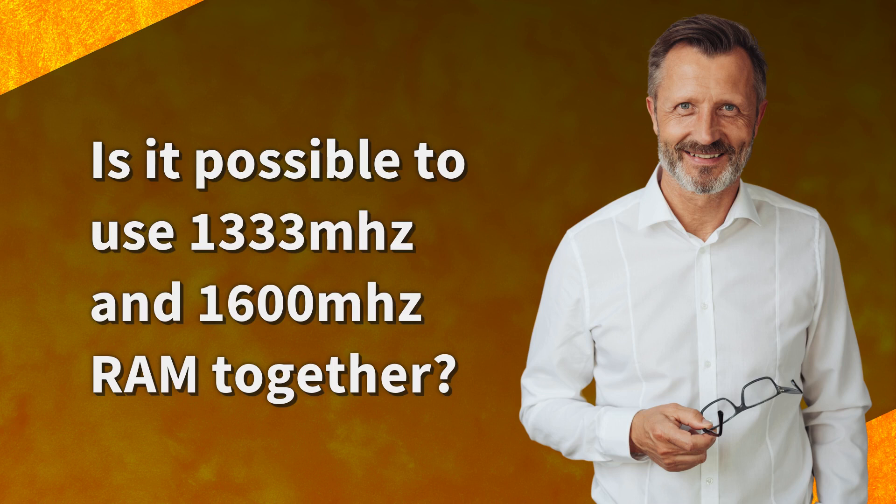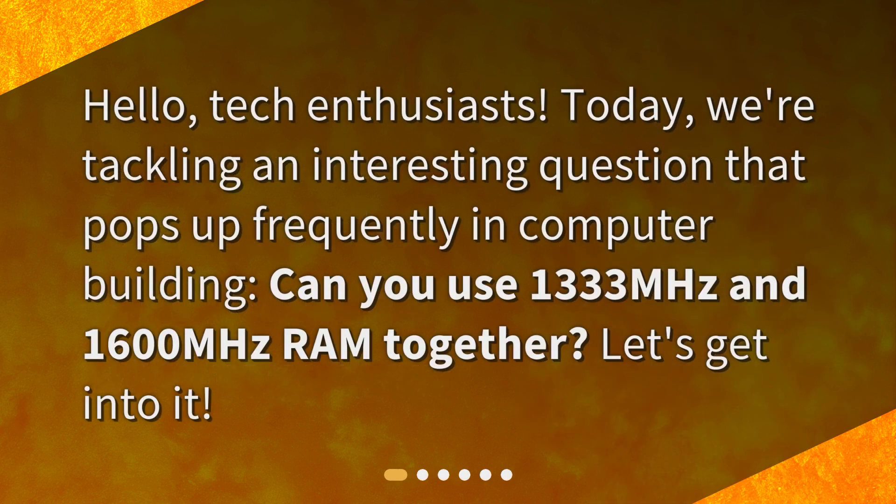Is it possible to use 1,333 MHz and 1,600 MHz RAM together? Hello, tech enthusiasts. Today we're tackling an interesting question that pops up frequently in computer building: can you use 1,333 MHz and 1,600 MHz RAM together? Let's get into it.